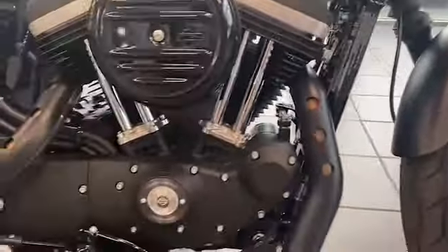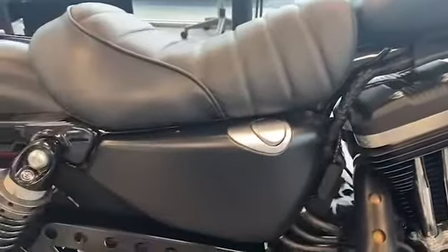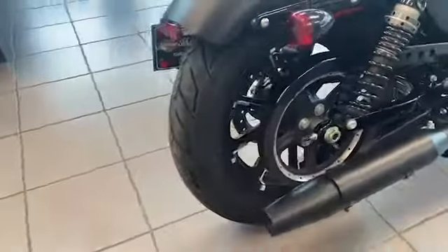This is a retro style motorcycle that performs aggressively and elevates its users experience to a whole new level. It features an 883cc engine with black powder coating and black rocker covers that provide an even more perfect finish.